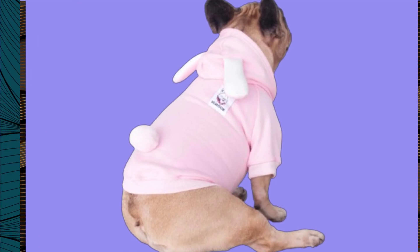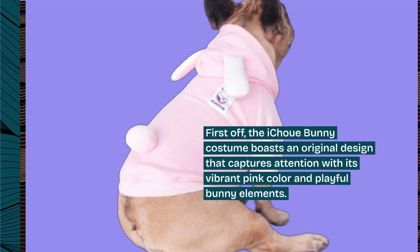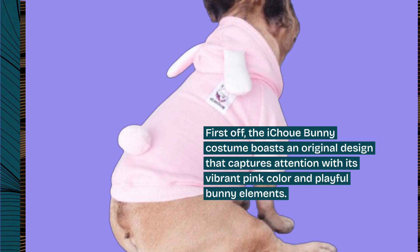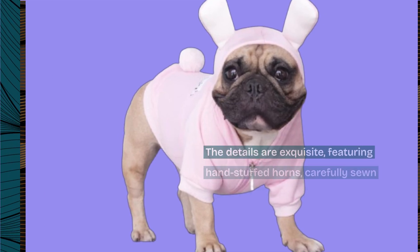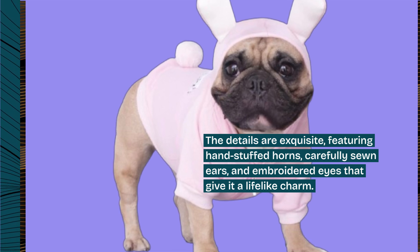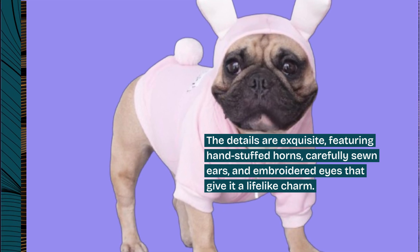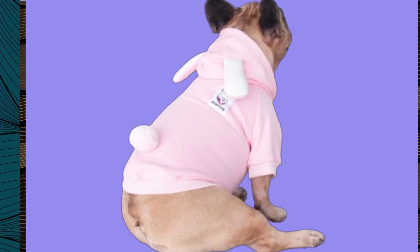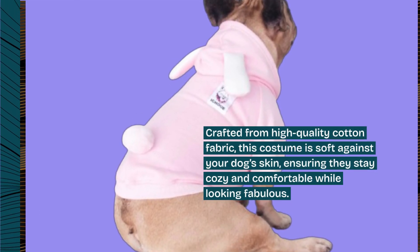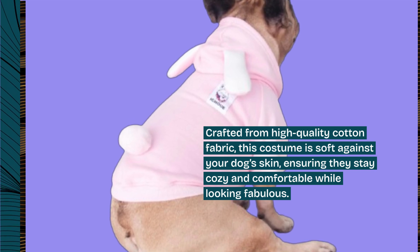First off, the iChouet Bunny costume boasts an original design that captures attention with its vibrant pink color and playful bunny elements. The details are exquisite, featuring hand-stuffed horns, carefully sewn ears, and embroidered eyes that give it a lifelike charm. Crafted from high-quality cotton fabric, this costume is soft against your dog's skin, ensuring they stay cozy and comfortable while looking fabulous.